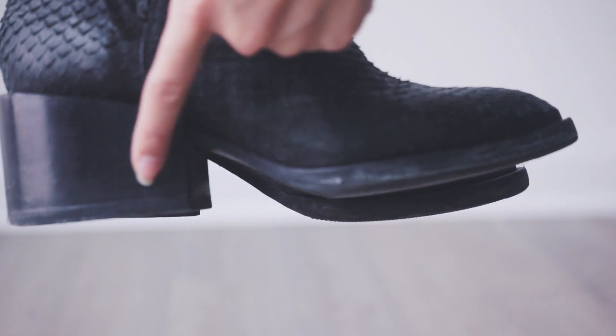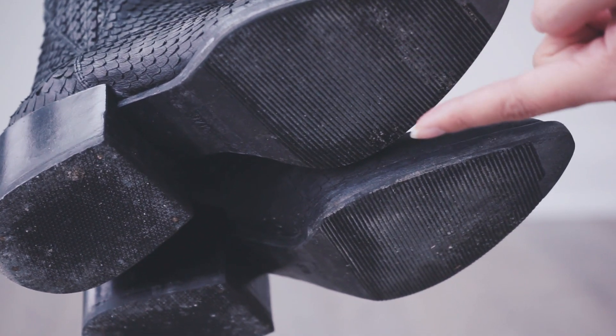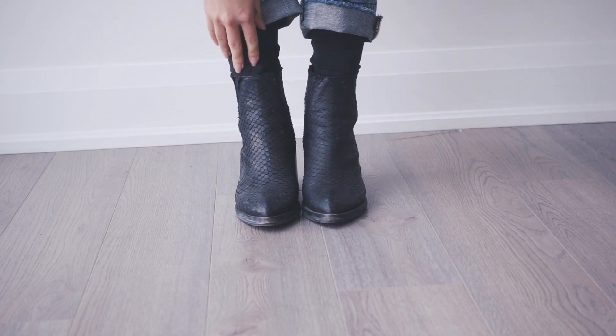My boots have an added sole with tread to grip snowy ground better, but also to keep the life of your boots longer. The black yoga pants actually give the illusion of extending the boots and it elongates your legs.